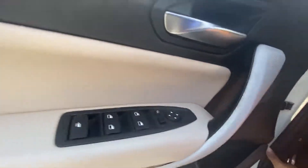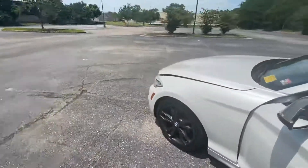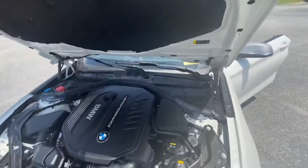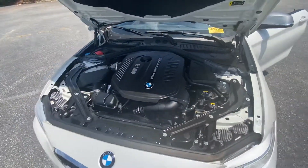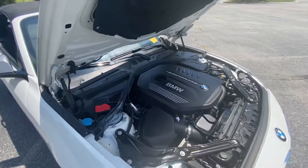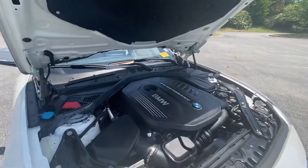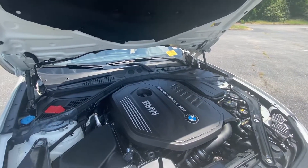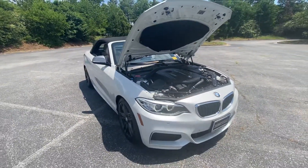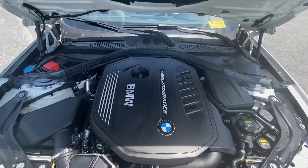Taking a look at the engine — it's a pretty nice size. What makes it the M240i is the larger M performance engine. It's a turbocharged inline six-cylinder with 335 horsepower and 369 foot-pounds of torque, doing 0 to 60 in about 4.6 seconds. It's not too bad on gas compared to a four-cylinder, but it's definitely more powerful because it's small, light, and has that larger engine.